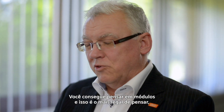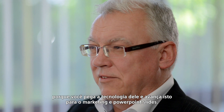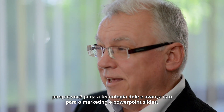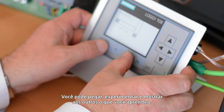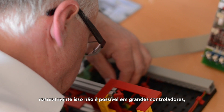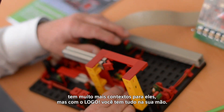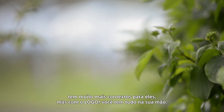You can think up models — that's the nice thing — because you get the technology back into it and move away for a little while from marketing and PowerPoint slides. You can pick it up, try it out, and show others what you've learned. Naturally, that's not possible with the big controllers; there's so much more context with them. But with a LOGO, you have it all in hand.